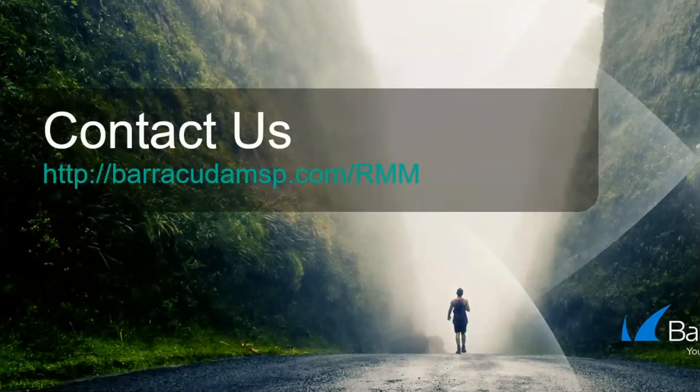For more information, please visit us at BarracudaMSP.com.